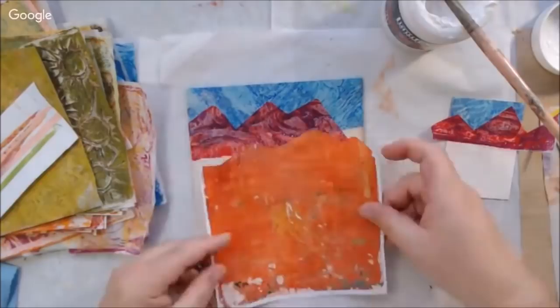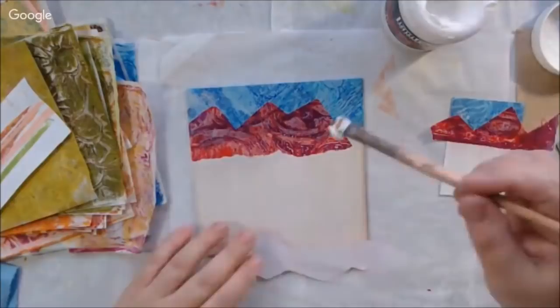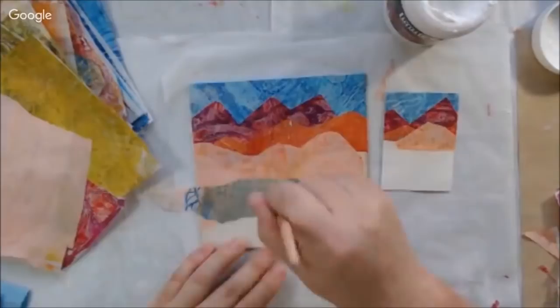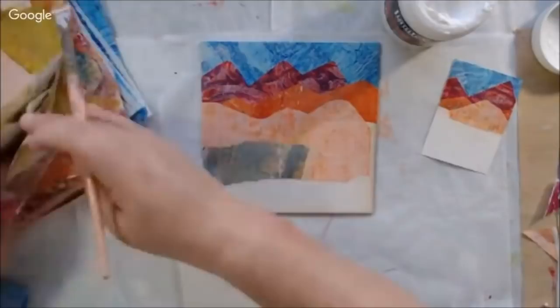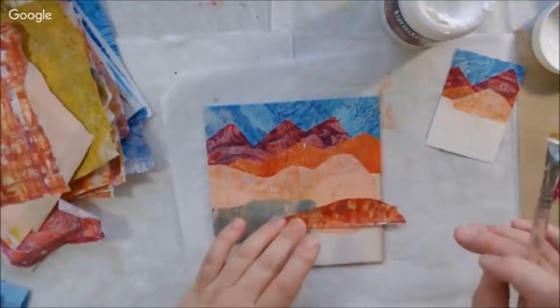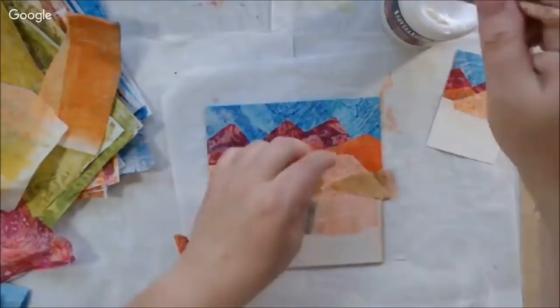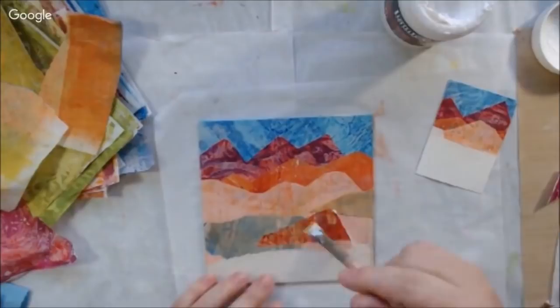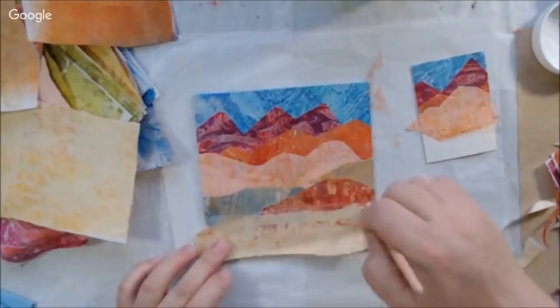Everything I use will be in the description box below with links to where you can find it. I have a six by six wood panel and I'm also making an ATC, working on them in conjunction with each other because I'm going to give away the ATC to a member of the live audience. Sometimes we have giveaways over there, and if you'd like to win something at some point you might want to come watch our show on the Art Joy of Sharing live stream channel every Thursday at 10:30 central time, 8:30 Pacific time in the United States.